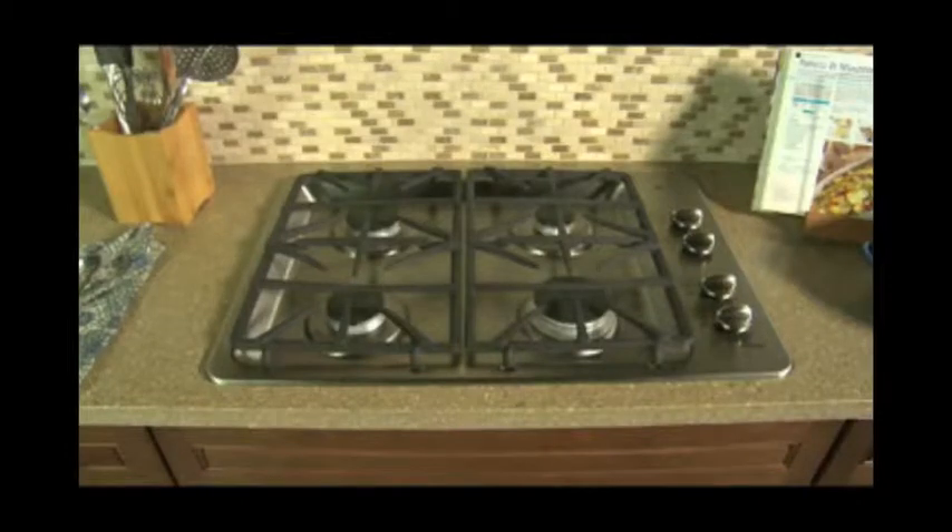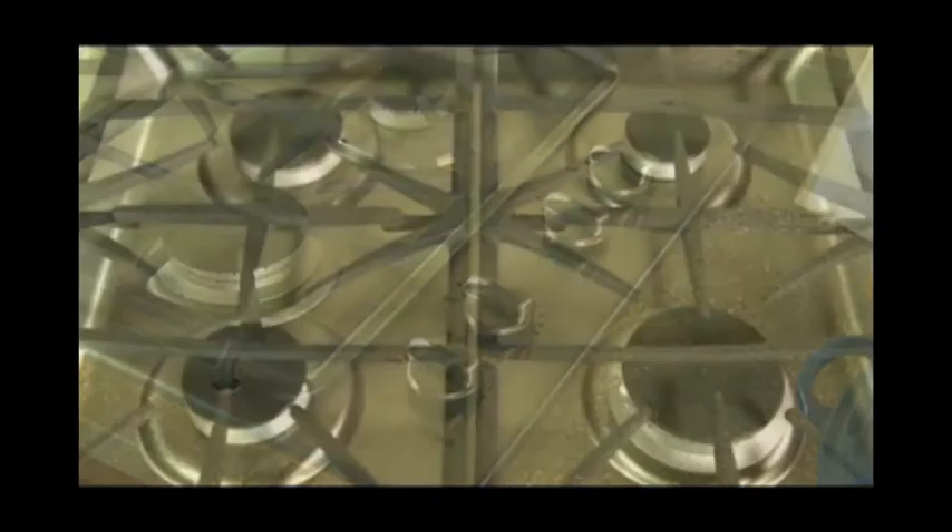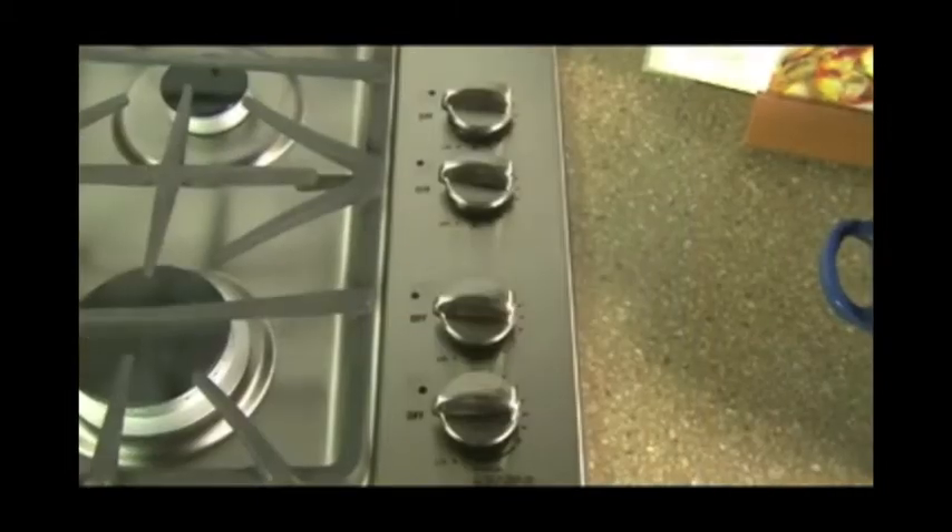The deluxe cast iron grates offer lasting performance and are dishwasher safe, along with the durable knobs for additional convenience.